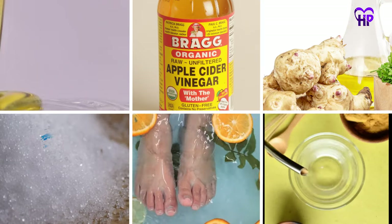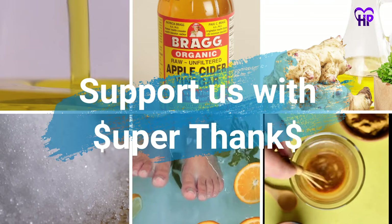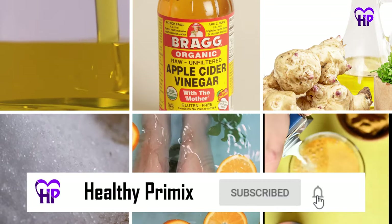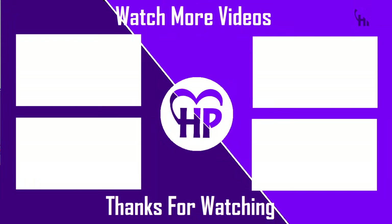Which home remedy worked best for you? Tell us in the comment section below. For more useful videos and updates, subscribe to our channel and support us by liking this video and with a super thanks. See you in the next video.